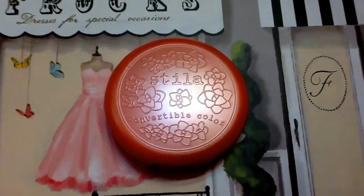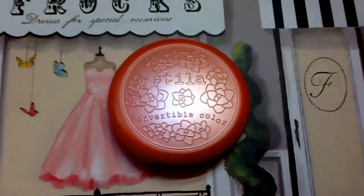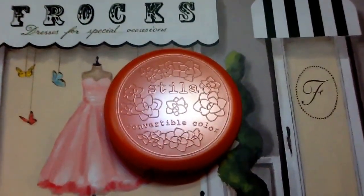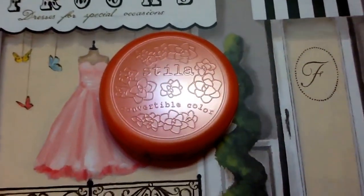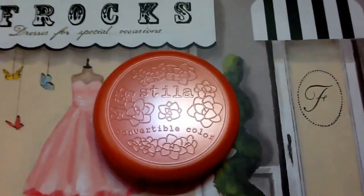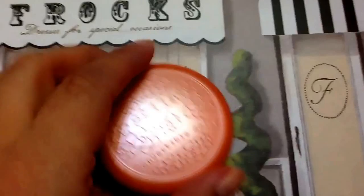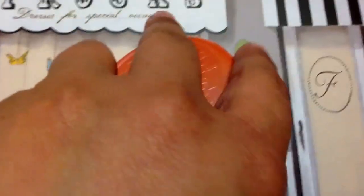Hi everyone, welcome back to my channel. Today I'm doing my favorite Friday products. I wanted to show a product I've been using all week and really enjoying — the Convertible Color by Stila. This is a product review.